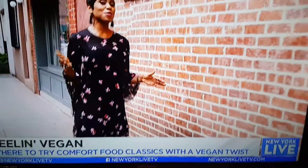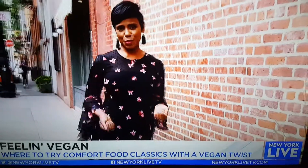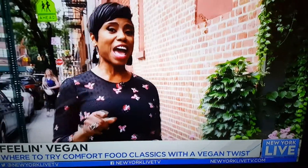I'm new to the vegan lifestyle, and I'm still trying to find restaurants that serve food that I actually like. The secret for me? Comfort food. So I'm taking you to three Manhattan vegan spots, serving up some of the best comfort food in town.